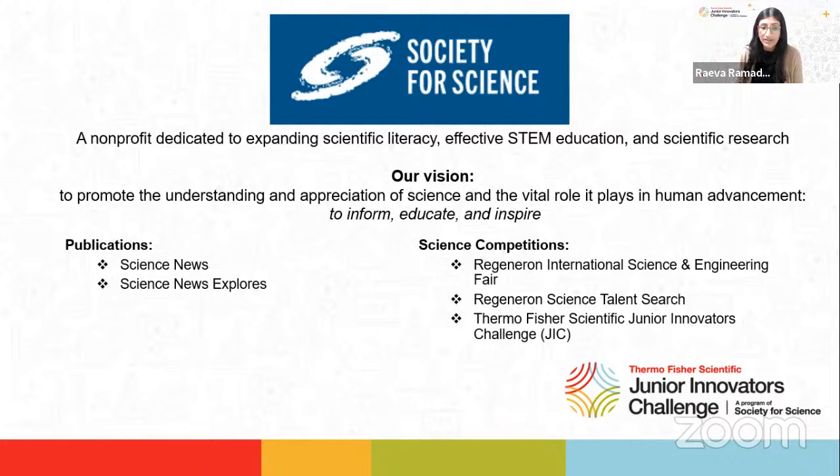Science News Explores is the Society's award-winning publication dedicated to students, parents, and teachers, used by nearly 4 million visitors each year. In addition to this competition, the Society runs two high school STEM competitions: the Regeneron International Science and Engineering Fair, which is the world's largest international high school science competition, and the Regeneron Science Talent Search, which is the nation's oldest and most prestigious STEM competition for high school students.